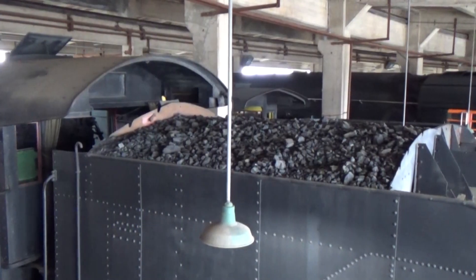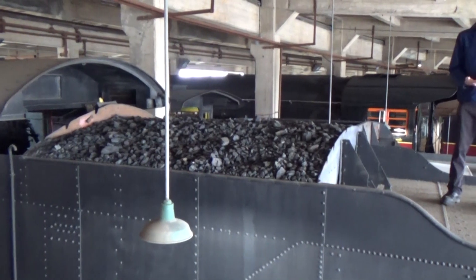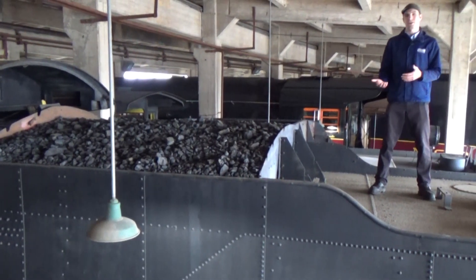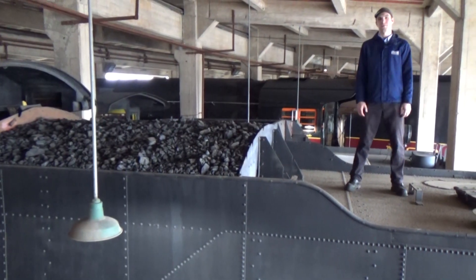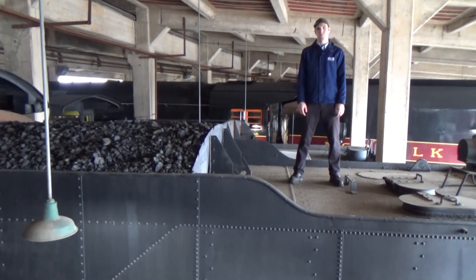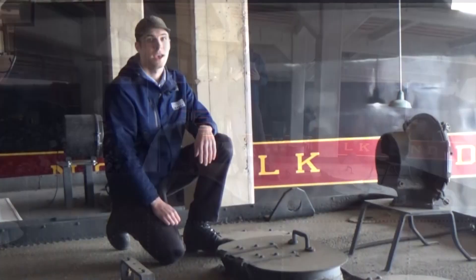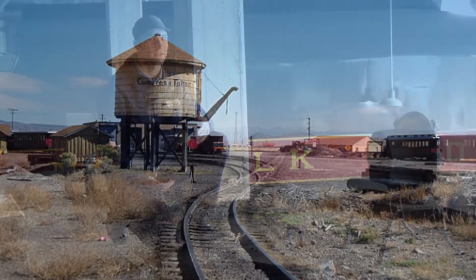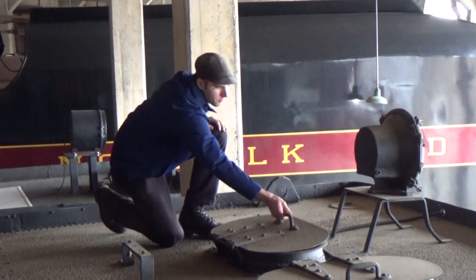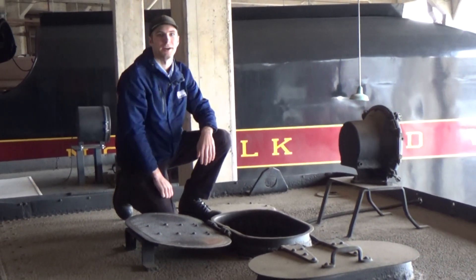In a typical day, a steam locomotive might run up to 150 miles, burn 10 tons of coal, and turn 20,000 gallons of water into steam. All that water and coal comes from the tender right behind the locomotive. This tender holds about 10 tons of coal — enough for a full day's work — but only about 6,000 gallons of water. As often as every 30 miles, you'd have to stop at one of those big wooden water tanks, open the hatch on top of the tender, pull down the spout, and fill it back up.